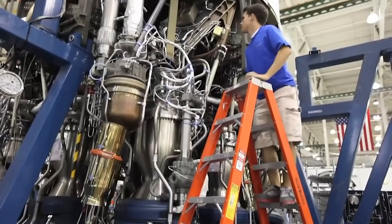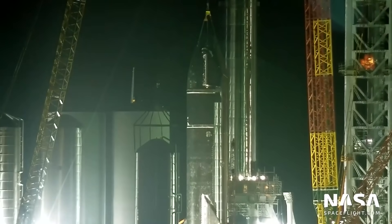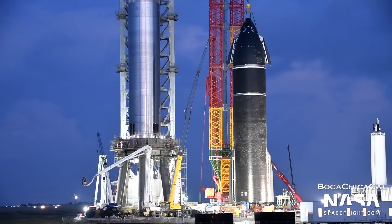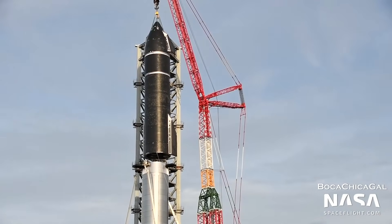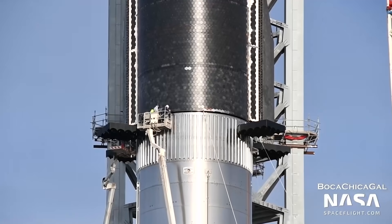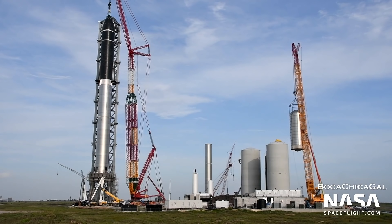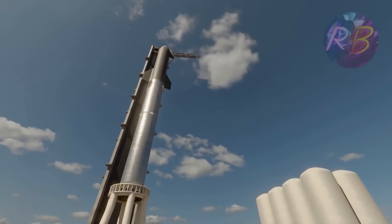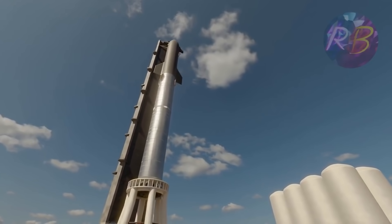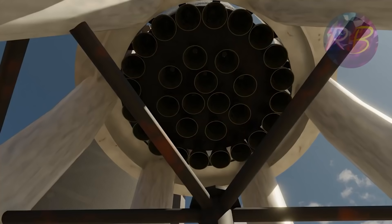SpaceX has begun construction on the Super Heavy rocket in preparation for Starship's first orbital flight. The corporation wanted to have it up in the air as soon as possible, with the tower and booster still being built — a risky bet to move things along as rapidly as feasible. Now that the booster is finished, SpaceX has added the Starship SN20 prototype, a gigantic vehicle about to hopefully smash all records as the world's largest and most powerful rocket.